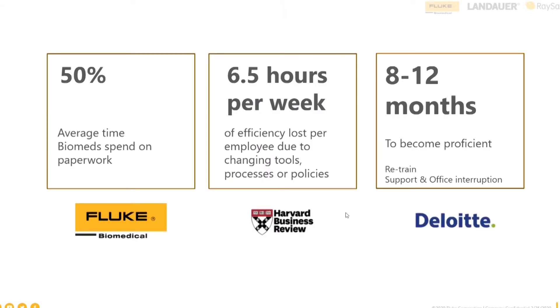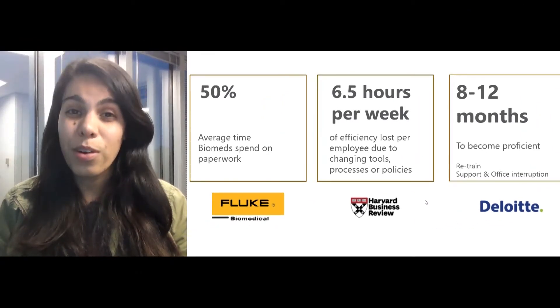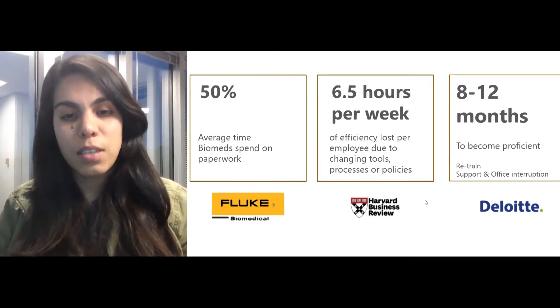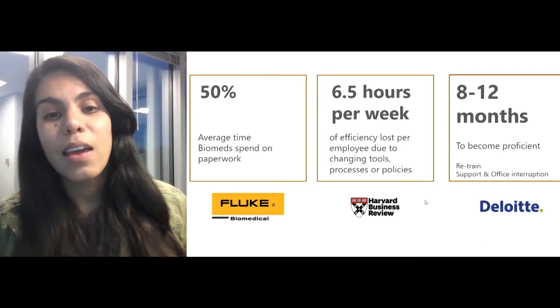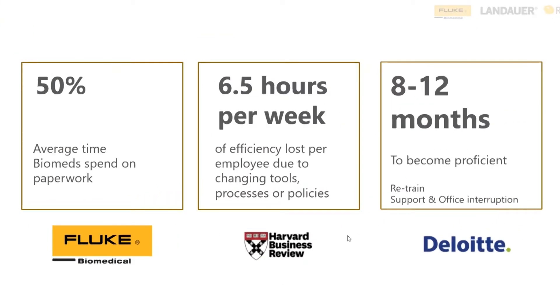So what does that lead to? What's the impact? We've discovered that 50% of the time spent by a biomedical engineer just goes to paperwork. That's a lot of time. As well, a Harvard study found that 60.5 hours per week is the efficiency lost per employee just because of changing procedures — an employee doesn't really know how to follow that procedure, and there are different tools and policies they're required to understand. Additionally, data from Deloitte shows that up to 12 months are sometimes needed for an employee to become proficient, due to office disruption, retraining sessions, and many other factors.